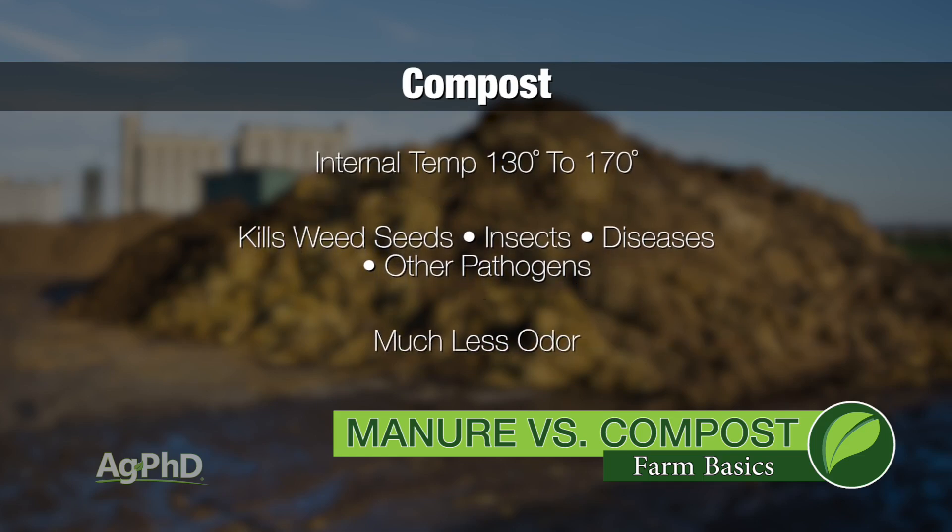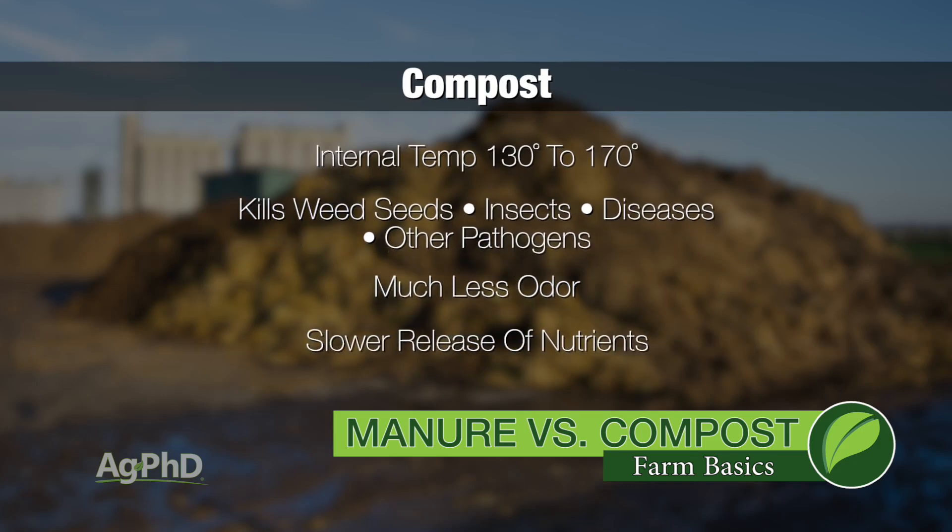What's the potential downside with compost? Well, it's the fact that a lot of the nutrients in there are going to get released over a period of years, rather than with manure, where a lot of that nutrient availability happens in the first year.